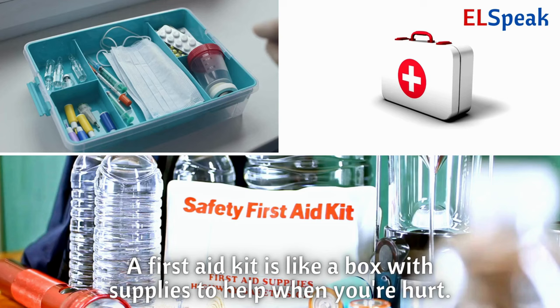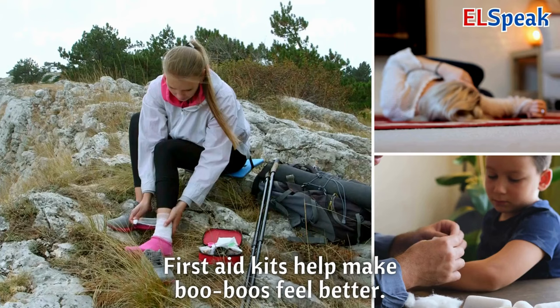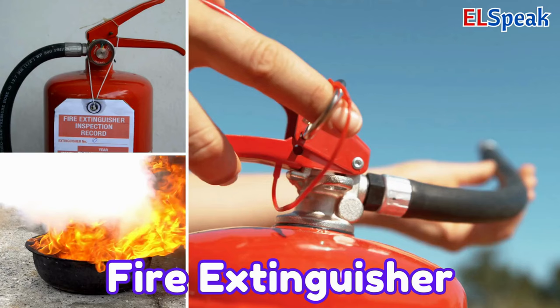First aid kit. A first aid kit is like a box with supplies to help when you're hurt. It has bandages, ointments, and things to clean wounds. First aid kits help make boo-boos feel better.